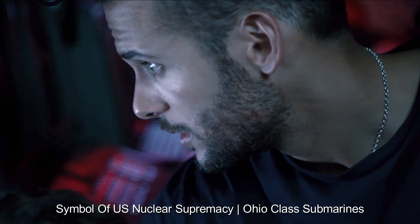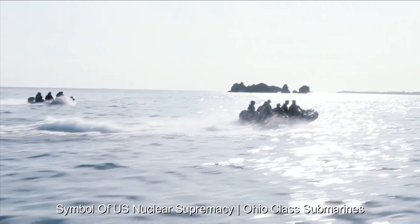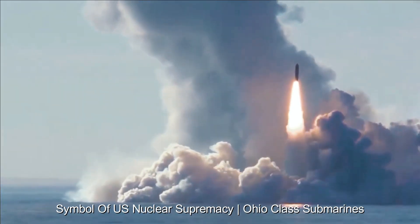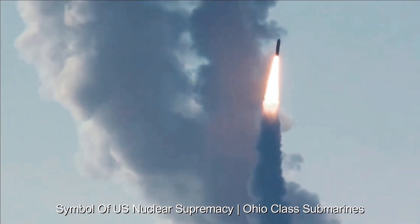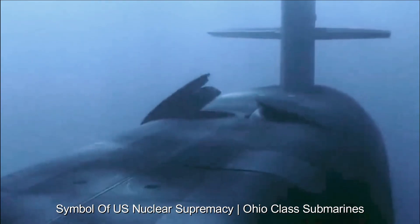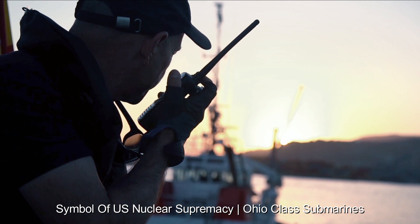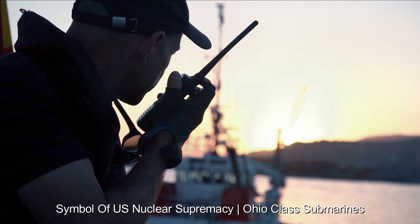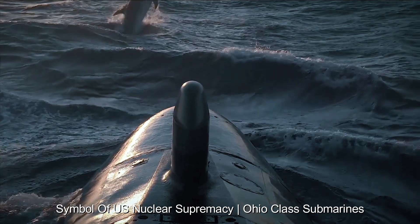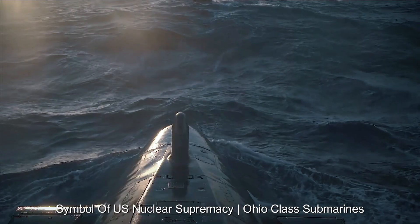The submarines' immense reach allows them to patrol the vast expanses of the world's oceans, giving the U.S. the ability to project power and respond quickly to emerging threats around the world. Each Ohio-class submarine can carry up to 24 Trident II D-5 ballistic missiles, each armed with multiple independently targetable reentry vehicles (MIRVs). This provides a high degree of flexibility in target selection and ensures a higher probability of successfully overcoming enemy missile defenses.